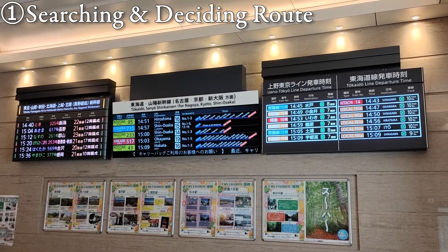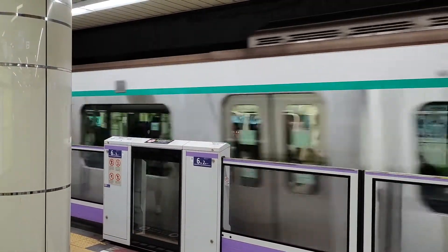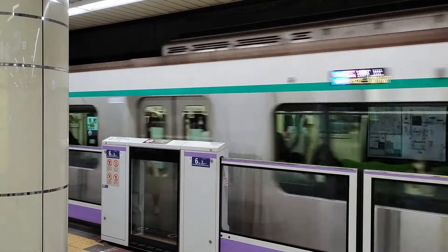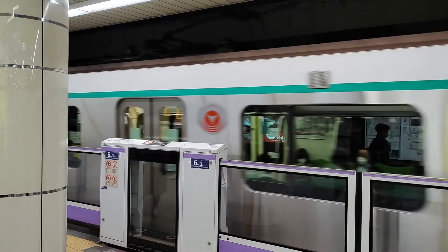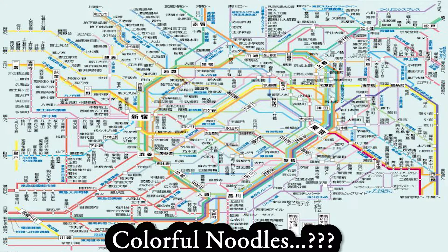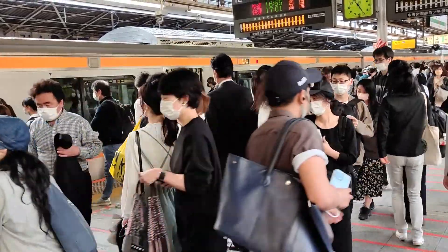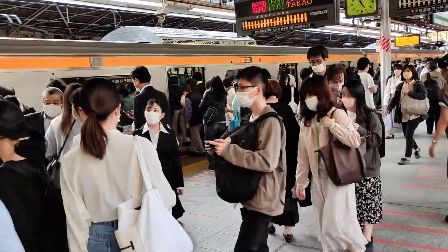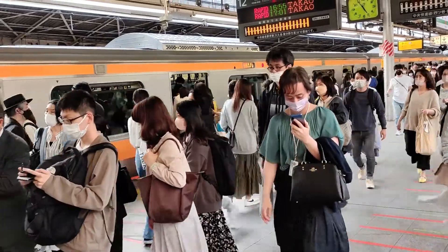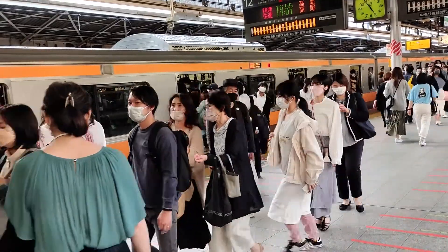What you have to do first is always searching and deciding the route for your destination. If you use the trains in Tokyo, often there are lots of ways to get to your destination, because quite many train lines and stations are tightly packed in the area and the trains come often. Depending on the time, even the best way could change like every 3 minutes.